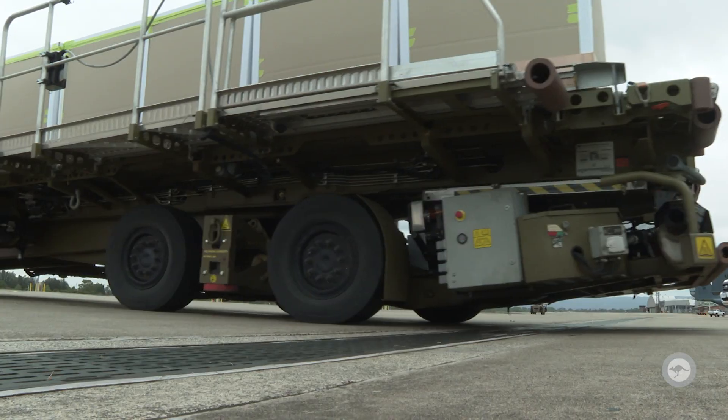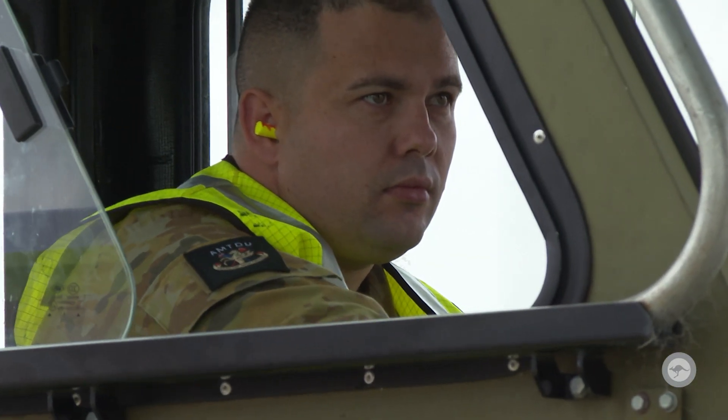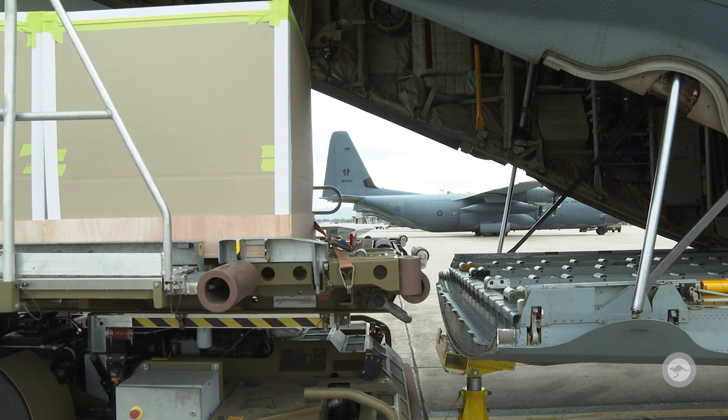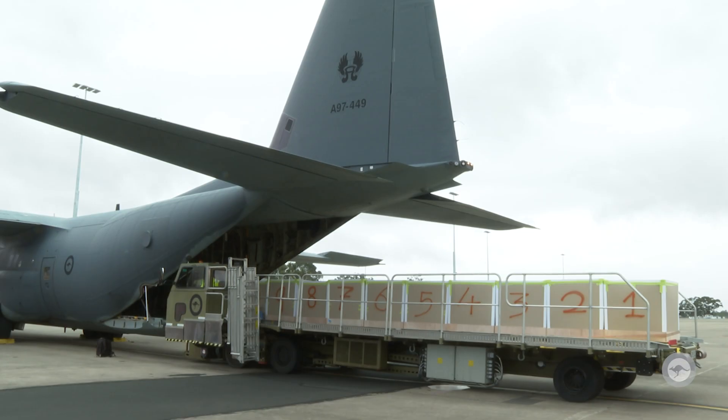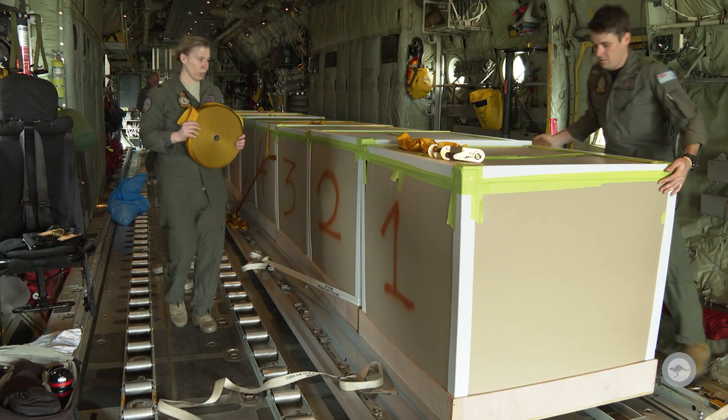Unfortunately, this resulted in a significant amount of hay and dust remaining in the aircraft. The challenge was developing a box that would safely and smoothly exit the aircraft, that was strong enough that it would survive hitting that initial airflow, but was weak enough such that when it hit the ground it would disperse the hay sufficiently for the cattle to reach it.